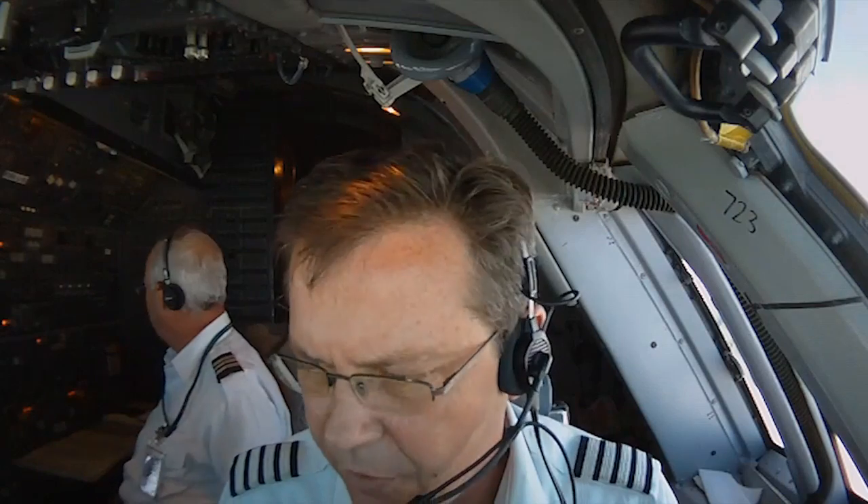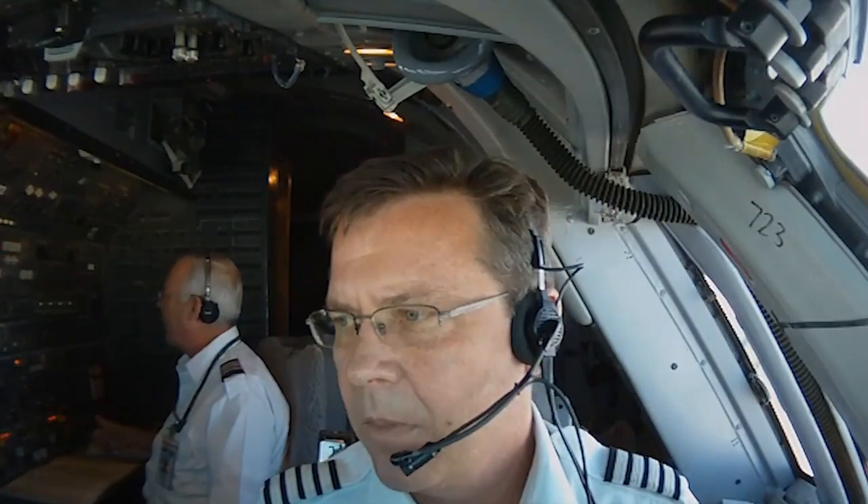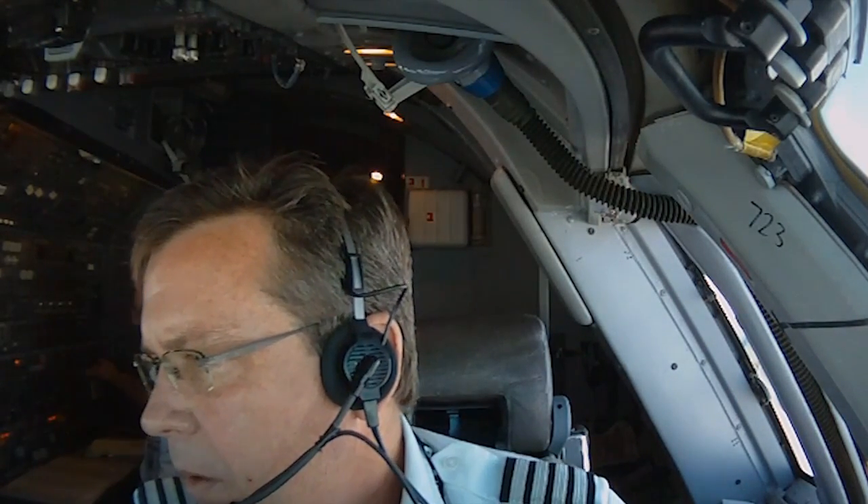Anchorage, 721 request flight level 320 if it's available. Okay, flight level 320 is 721, thank you. 320.